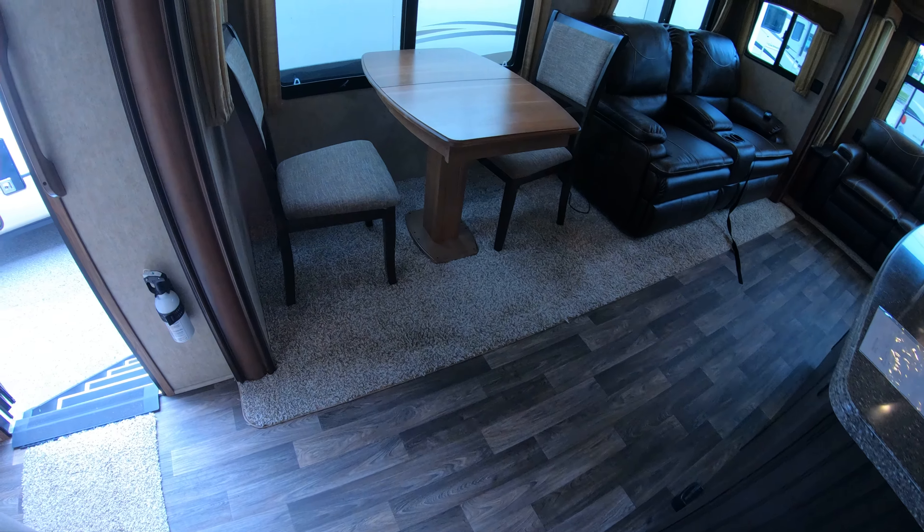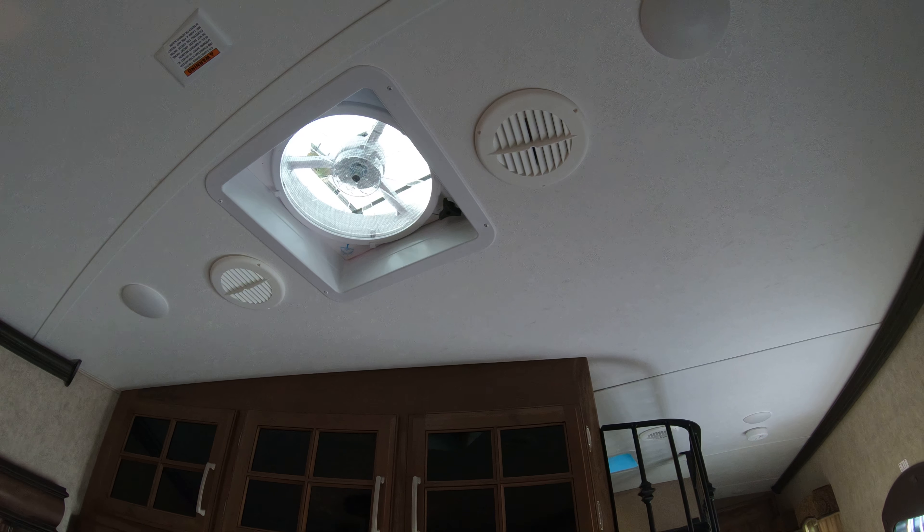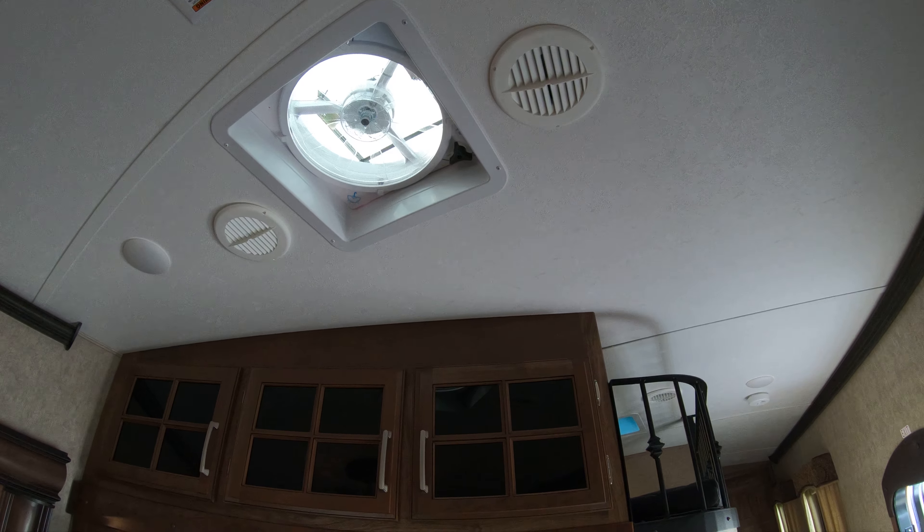Here are your temperature controls and also the controls for the ceiling fan. We have totally ducted AC in this unit — the AC unit is on the roof and the ducts pass through, so it's extremely quiet. There's also a skylight with a fan that has rain-sensing technology, so if it starts raining it'll close automatically.